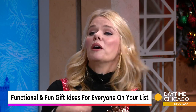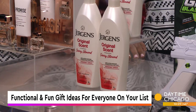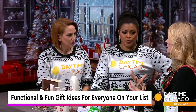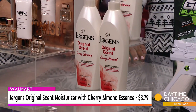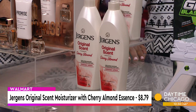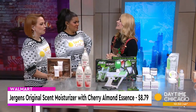This is Jergens — their original scent, cherry almond. First of all, it's an amazing moisturizer. But this is generational — it passes down from generation to generation, moms pass it to their kids. We featured this for Mother's Day and I got so many direct messages saying thank you for reminding me, it's such a great gift for my aunt. It's $8.79, you can get it at Walmart or Target anywhere. I remember in our house, if you had Jergens, you were fancy.